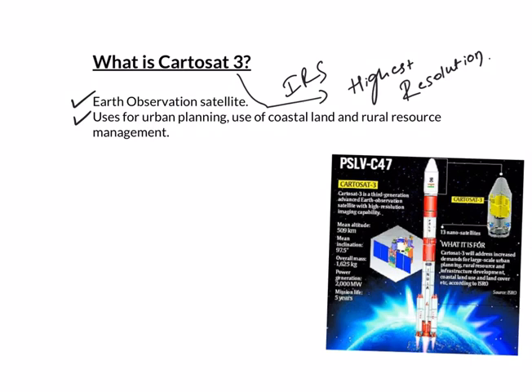Cartosat-3 could be potentially used for weather mapping and cartography. It aims to address the increased demands for large-scale urban planning, rural resource and infrastructure development, and coastal land use and land cover. The satellite has a lifespan of 5 years.